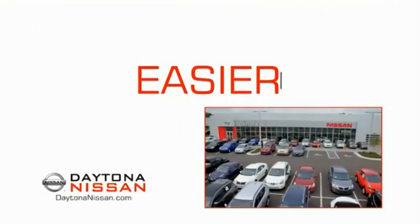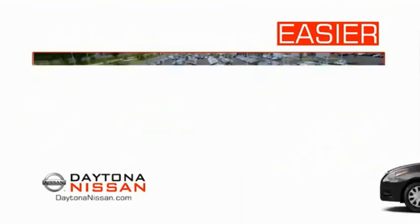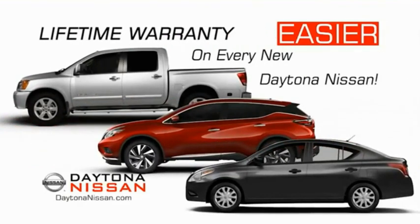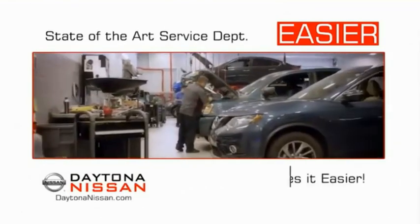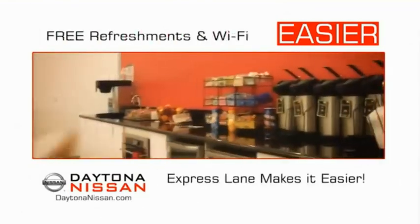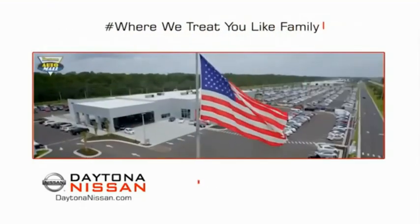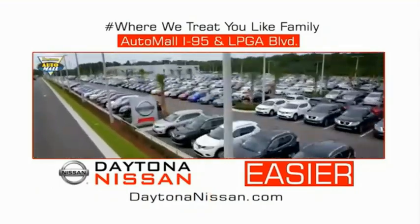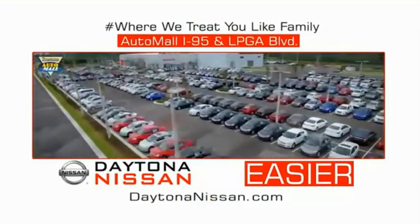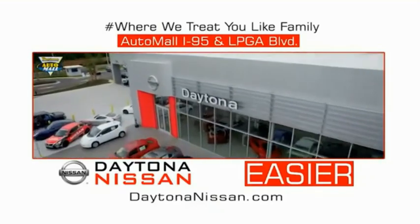The all-new Daytona Nissan — we make it easier. Easier because 19 acres of 1,000 new Nissans means we have the right vehicle for you. Every new Daytona Nissan comes with a lifetime warranty, and the state-of-the-art facility and express line makes servicing any vehicle easier. Enjoy free refreshments and Wi-Fi while the kids play — waiting is quick and easy. Come check out the all-new Daytona Nissan just under the big flag at the Auto Mall, I-95 at LPGA Boulevard. Make your move to Daytona Nissan — it's easy.